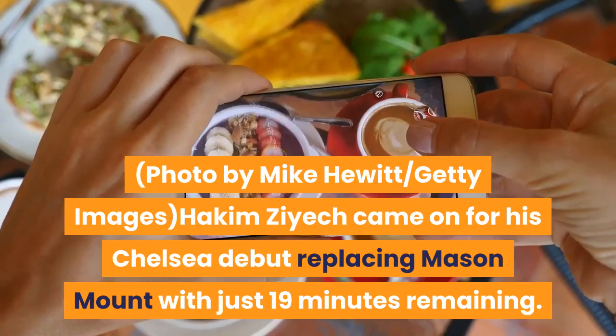Hakim Ziyech came on for his Chelsea debut, replacing Mason Mount with just 19 minutes remaining.